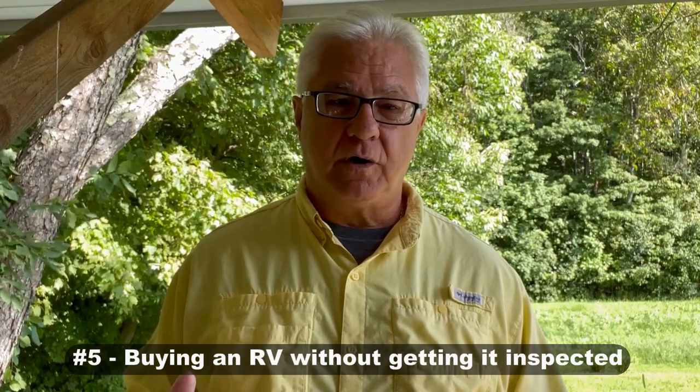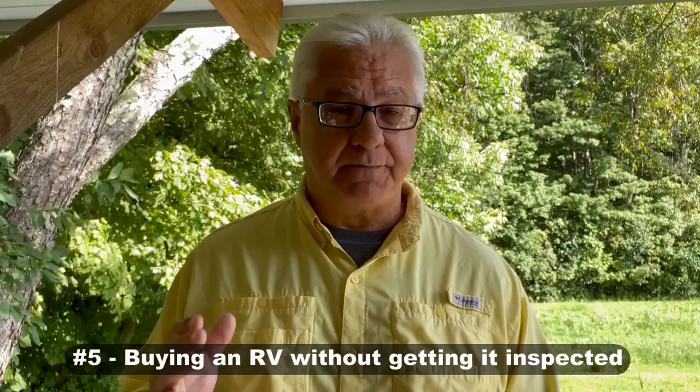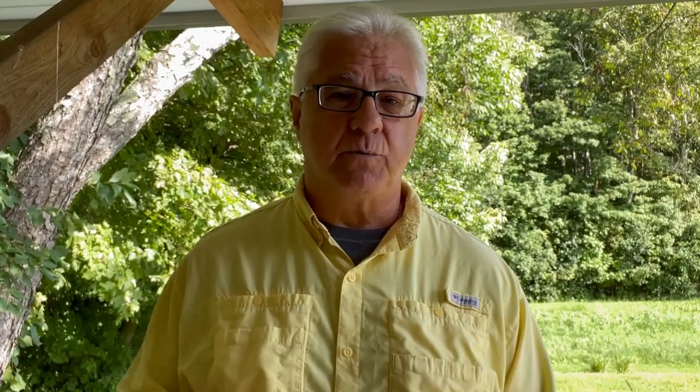Our next mistake is that a lot of people buy an RV without getting it inspected. RVs really should be inspected, especially if they are used — I would never buy a used RV without having it inspected. Even before I became an RV inspector, I greatly believed in the idea and paid for an inspection on the coach I bought. I've seen way too many times where people have really benefited from an RV inspection and knowing exactly what they are buying.